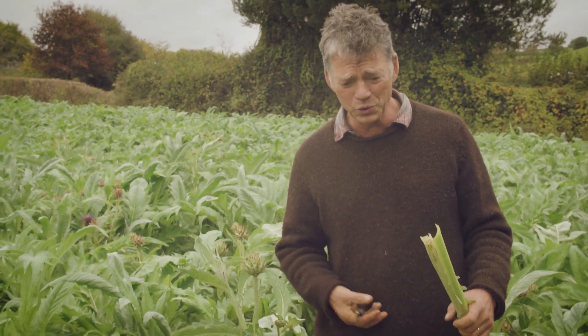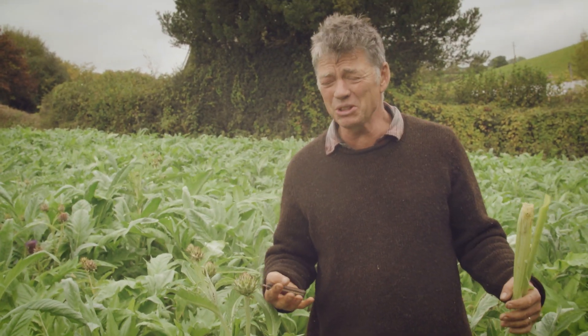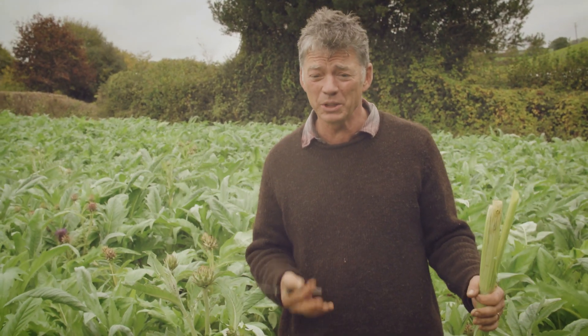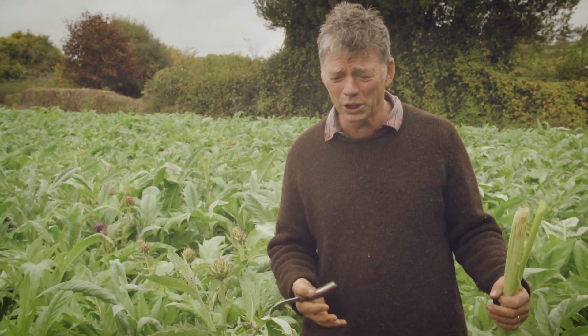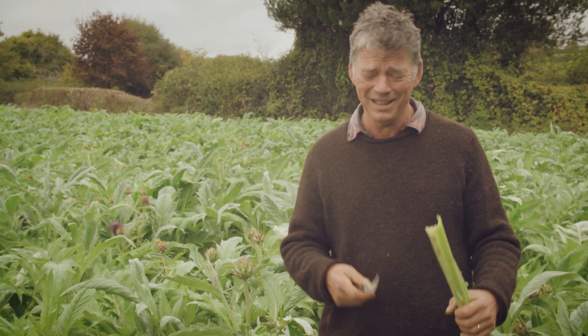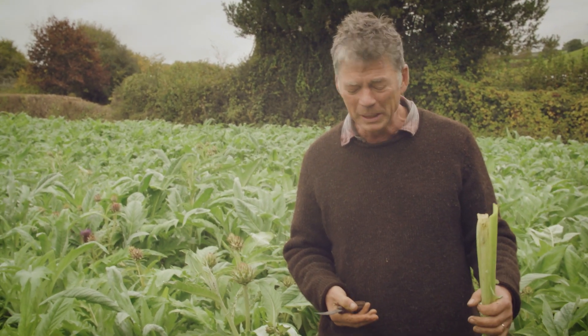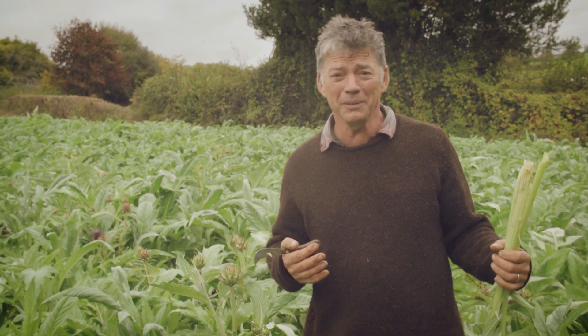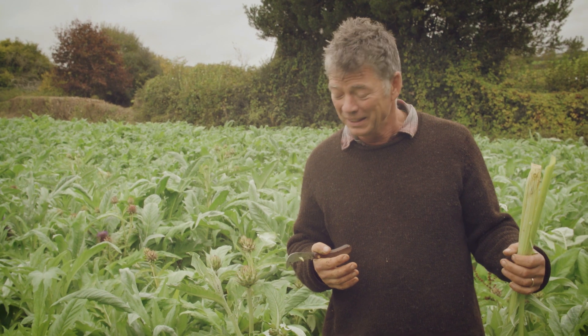One of the main problems in looking after our soils is that just about all our food crops are annuals, which means you have to cultivate the soil every year - turn it over - all that violence, destruction and death you cause in the soil in order to grow your crop. It would be brilliant if we could just plant something and come along and pick it every year.